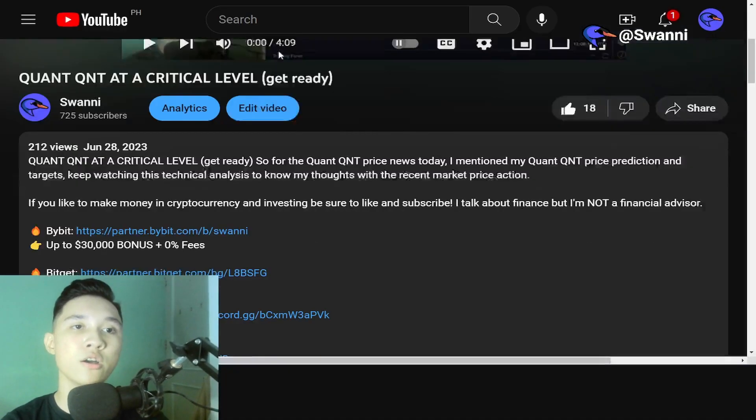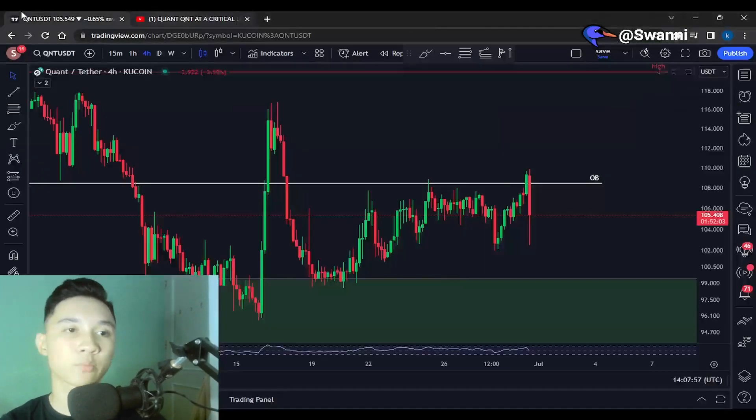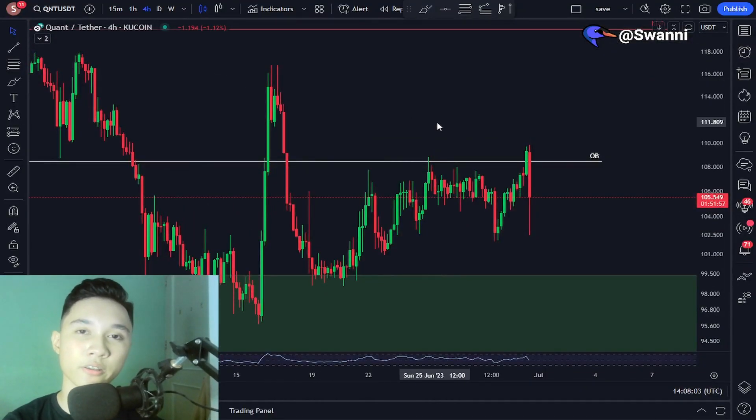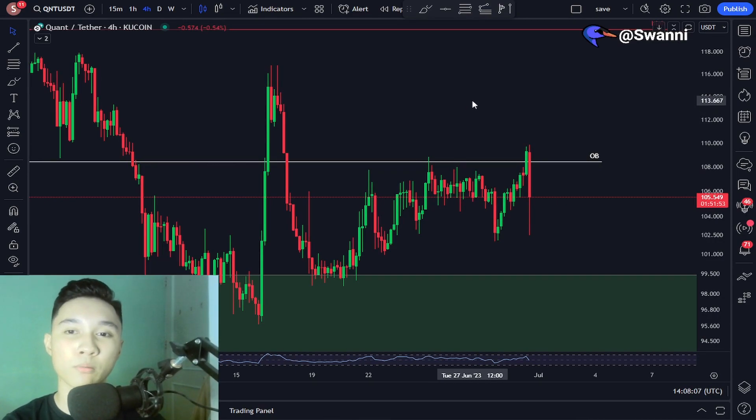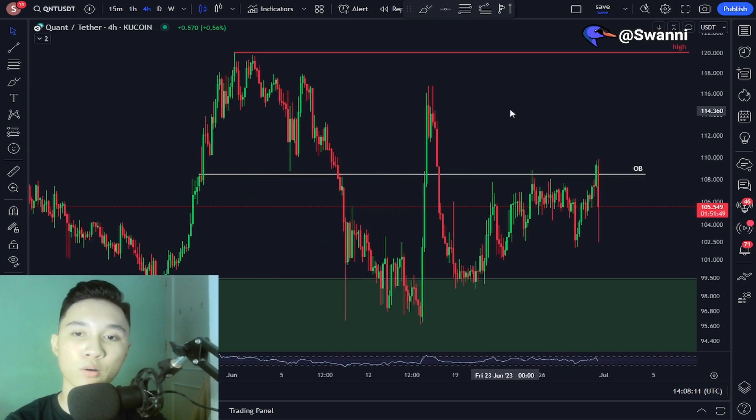Before we begin, if you guys enjoyed the video don't forget to smash like and subscribe. Let us begin the analysis for Quant QNT in the four hourly time frame. It's going to be really quick and straight to the point. If you guys remembered in my previous video, we spotted this